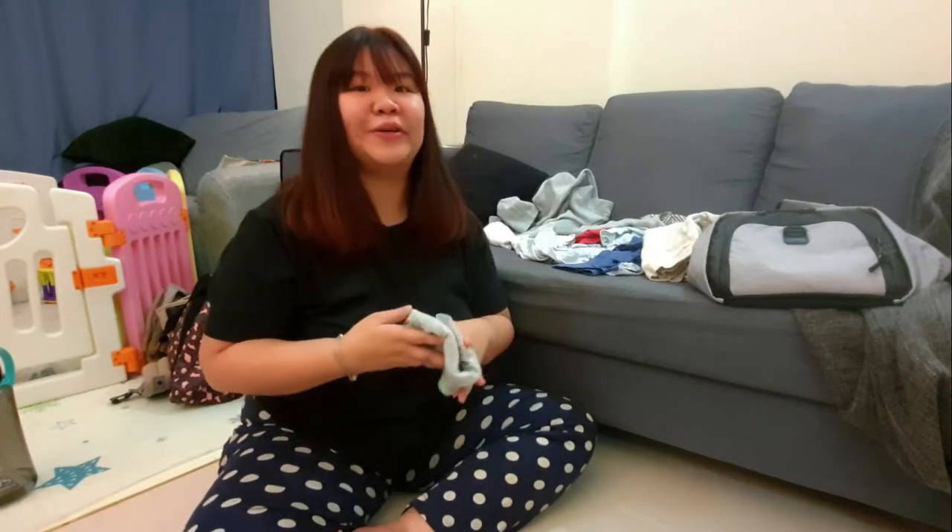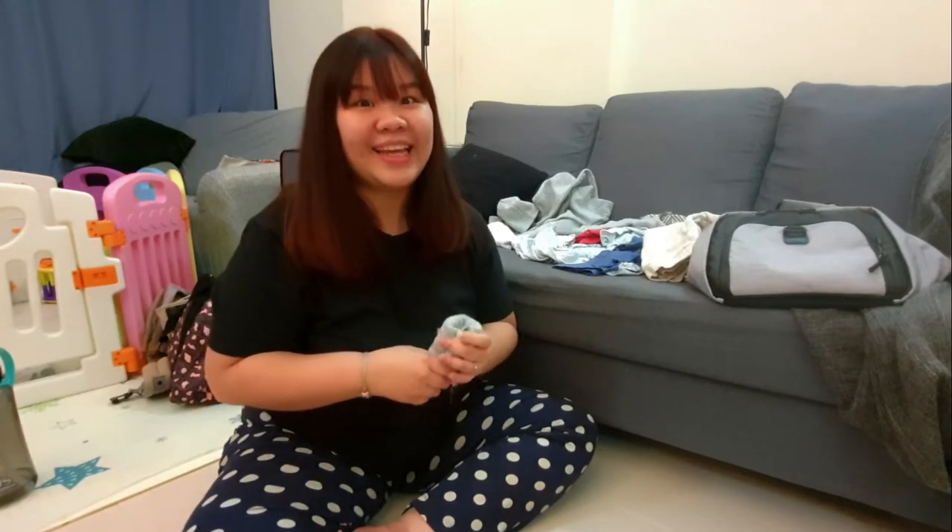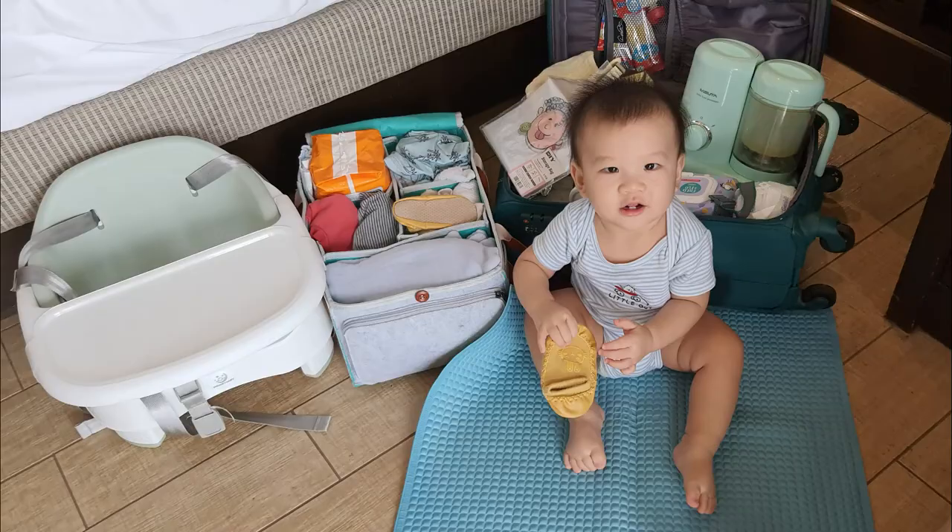So I guess I'm done here. I will be putting all the items in the description box below. I hope that you enjoy packing for your baby and that we will not miss anything out. Oh, I forgot — we also brought along our portable baby chair so we can bring it everywhere we go, and also his food processor where I cook his porridge. Those were not in the video, so be sure to check out the description box below.